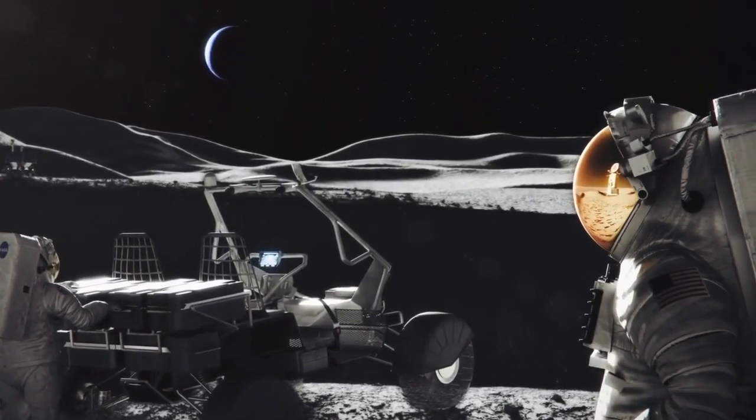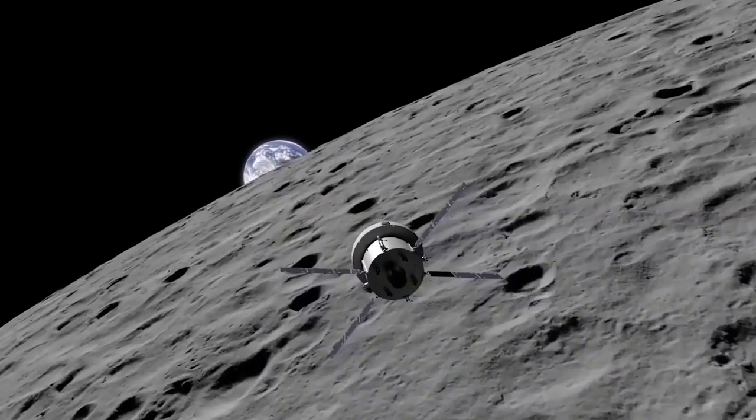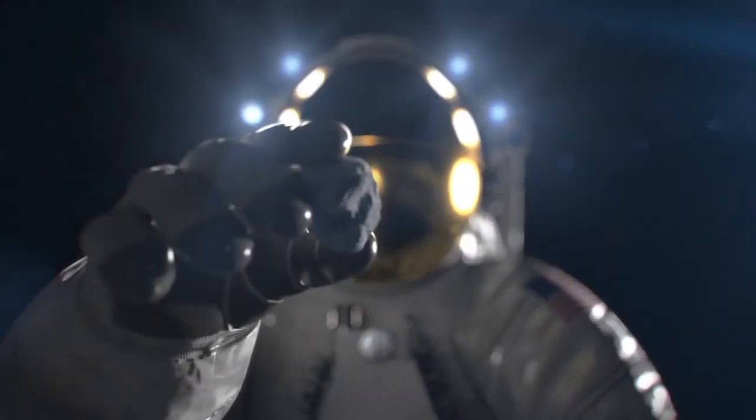The Deep Space Network exists today and can support missions at the moon. It will continue to support Artemis II and Artemis III, with the first astronauts returning to the moon.